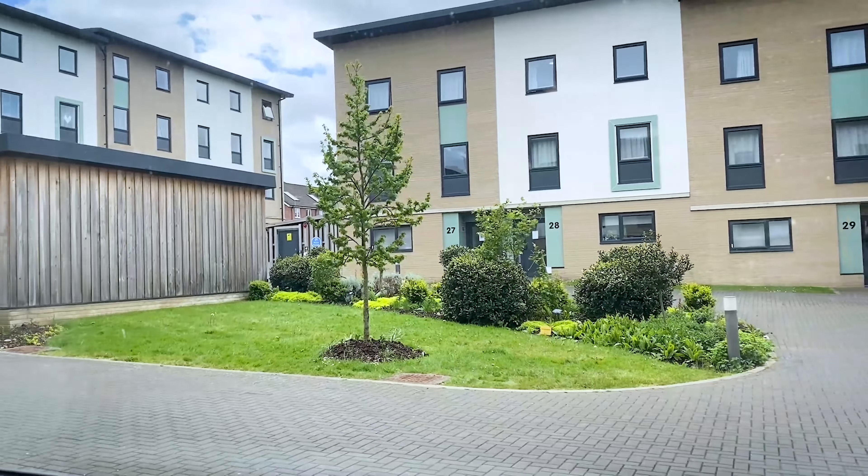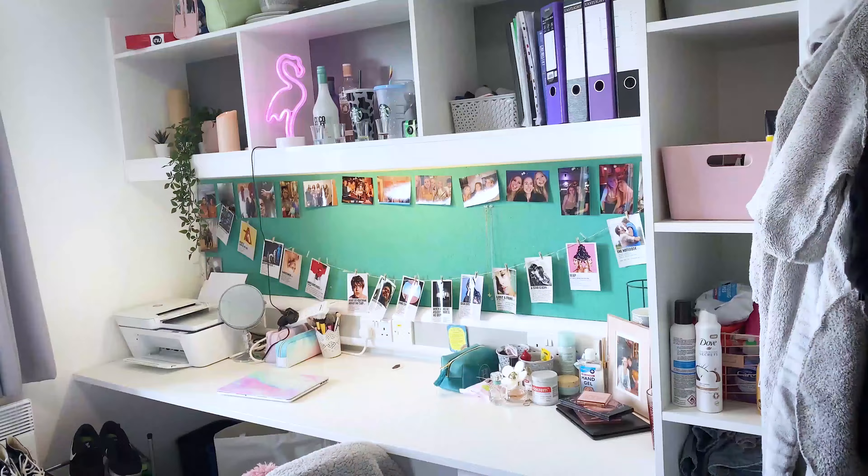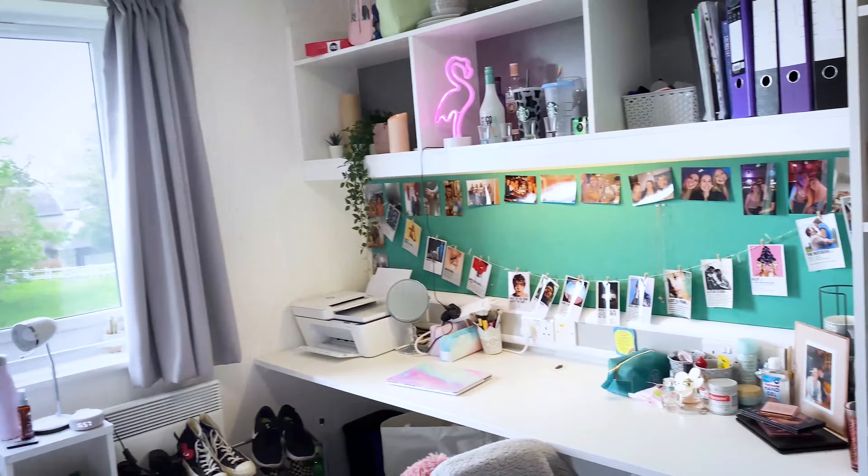Hello, today I'll be doing an accommodation vlog. My name is Hannah and I'm a first year student currently studying forensic science here at UWE Bristol. I live at Walscott Park on Frenchay campus. I live in a townhouse which means the kitchen and living area is on the ground floor and then the bedrooms and bathrooms are on the floors above. My house accommodates eight people but the houses do go up to 12 people.